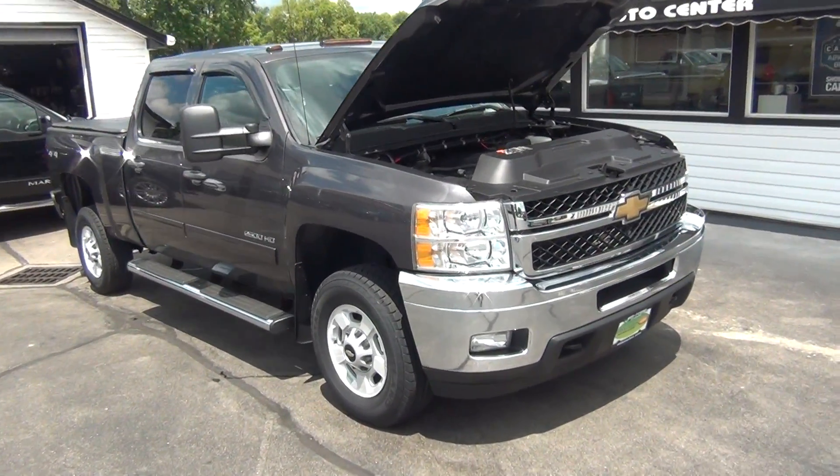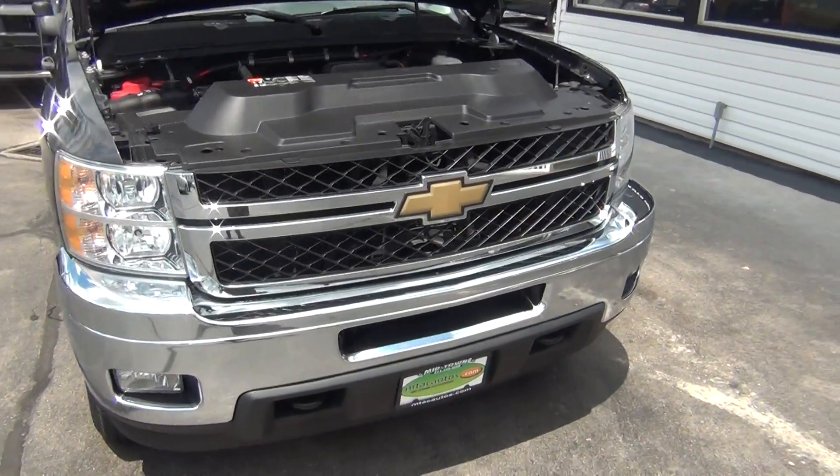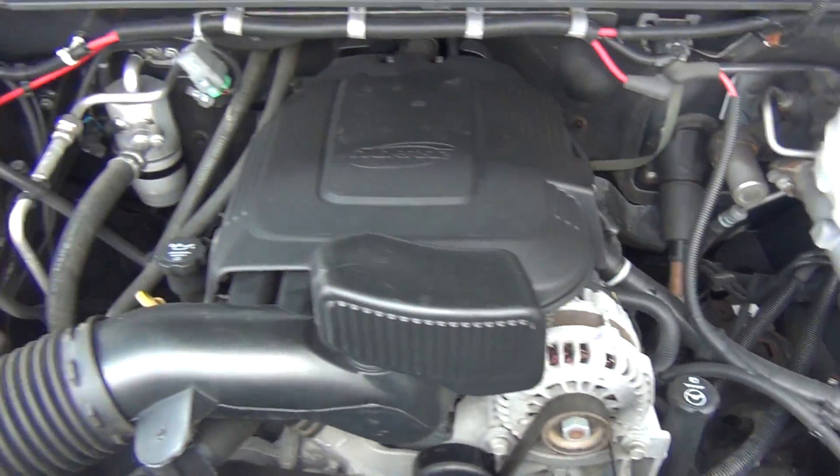Hello and welcome to Midtown Auto Center. My name is Paul and today I'd like to thank you for taking a look at our 2011 Chevy Silverado 2500. It's the LT with only 43,000 original miles.